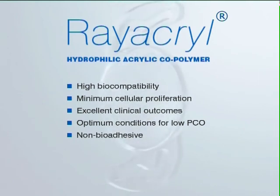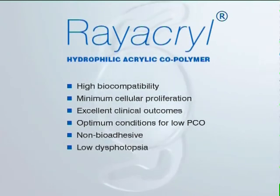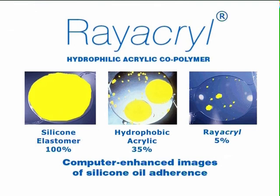Not only is Rayacryl associated with high biocompatibility, but with a relatively low refractive index of 1.46, coupled with superb optical clarity and absence of glistenings, specks, or vacuoles, C-Flex, being manufactured from Rayacryl, is associated with a low incidence of dysphotopsia.